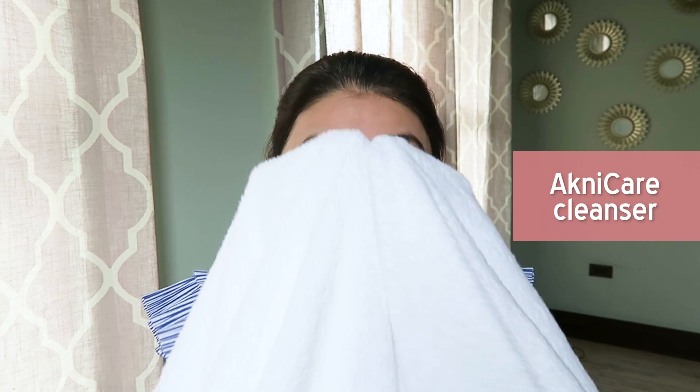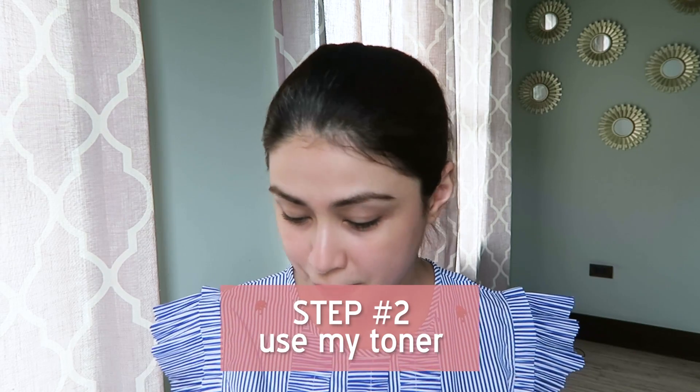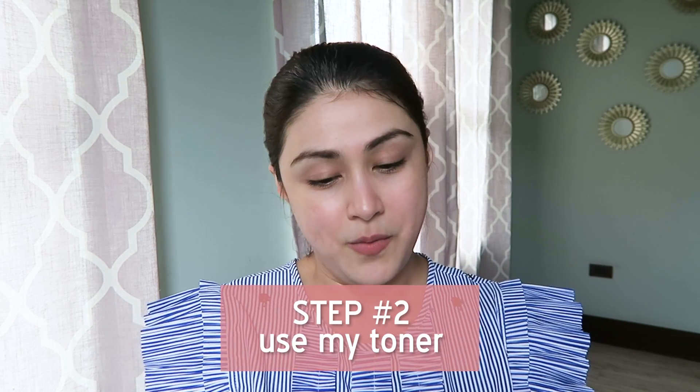First step is, of course, to cleanse your face — I use Acne Care Cleanser from the IV clinic. Second step to my daytime skincare routine is to use my toner. After I shower, I dry off my face, my body, and my hair, and right away the toner is applied.